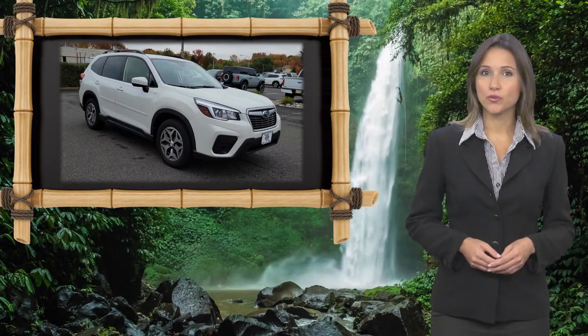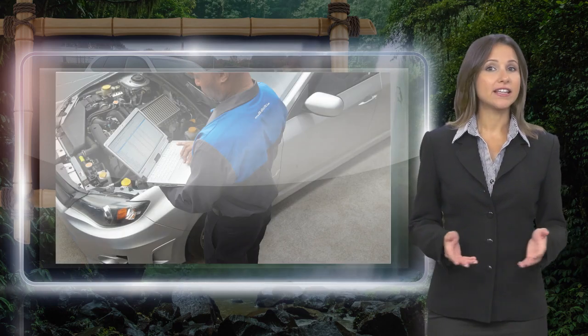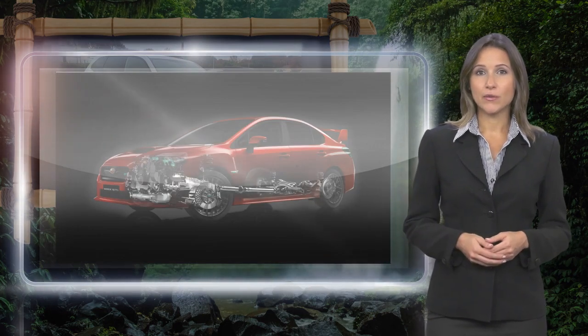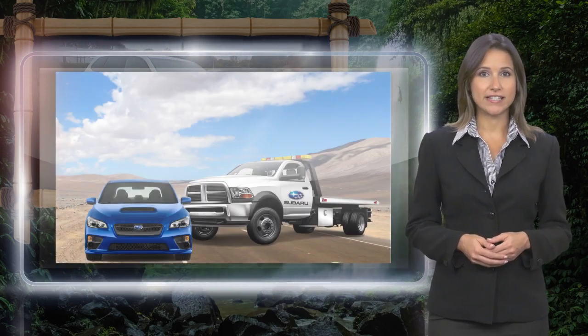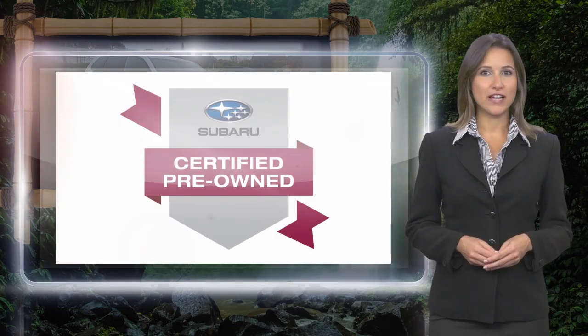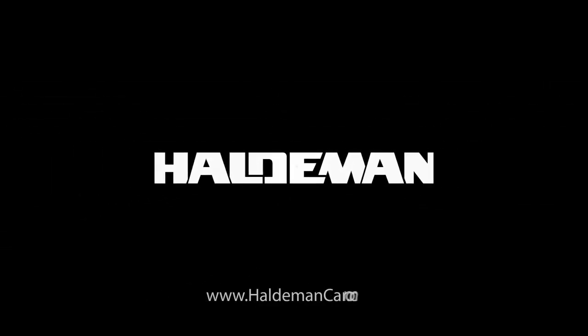Every certified pre-owned Subaru gets a stringent multi-point safety inspection. Anything that doesn't meet our high standards is repaired or replaced. With a complimentary Carfax history report and 24/7 roadside assistance, there's no reason not to buy Subaru Certified Pre-Owned Vehicles, ready for new adventures. Thank you.